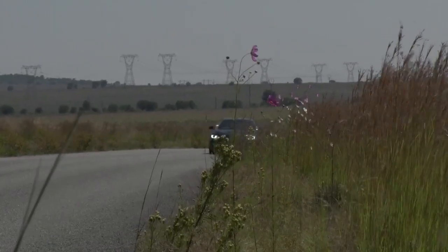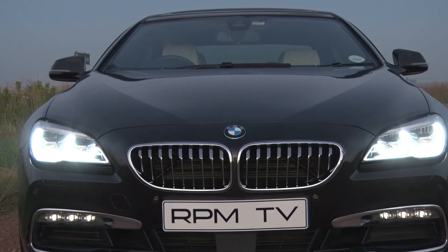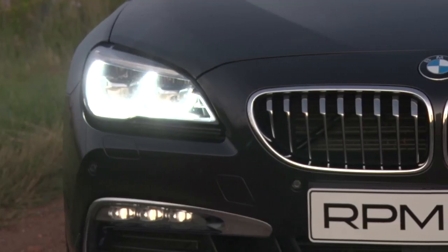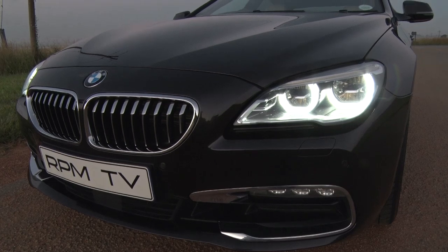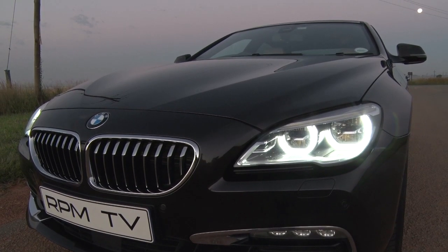The most obvious changes are to the front, where the larger kidney grills, new front bumper with bigger air intakes, slimmer headlights, and redesigned bonnet all combine to create a more aggressive, more dynamic impression. The headlights are now full LED as standard, with adaptive LEDs as an option, while the fog lights consist of LED strips.